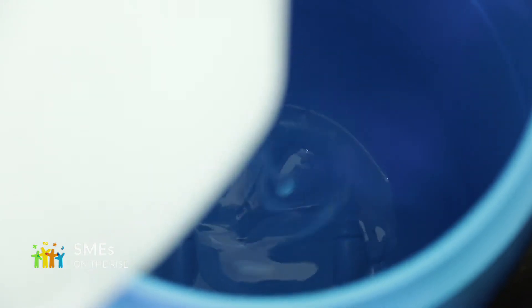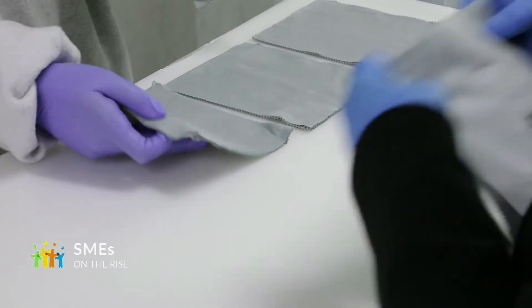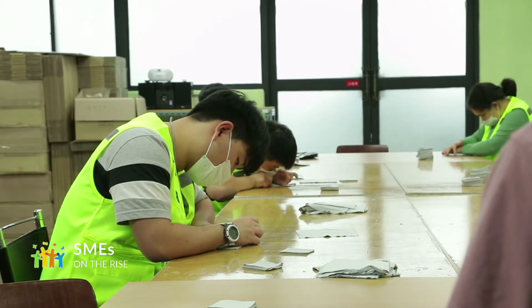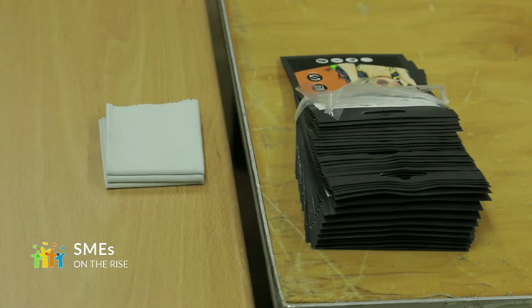The improved quality and long life span of ViewOK's anti-fog cloth has been realized thanks to the manufacturing of an advanced coating solution. Along with a rapid rise in orders, the firm has expanded the production facilities which can produce more than 700,000 products a month.